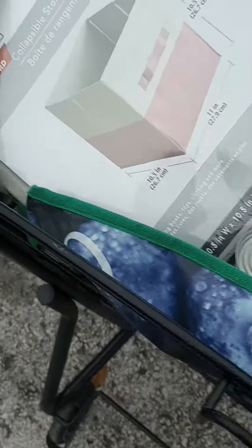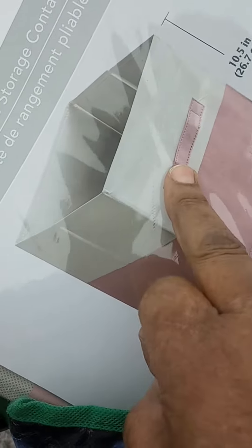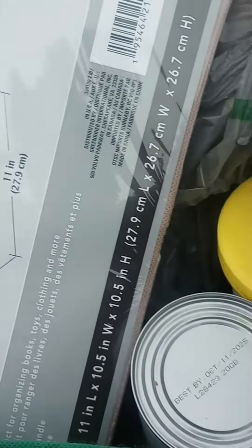I just left the store and I found a storage container — and this is coconut milk. I just got one of those.